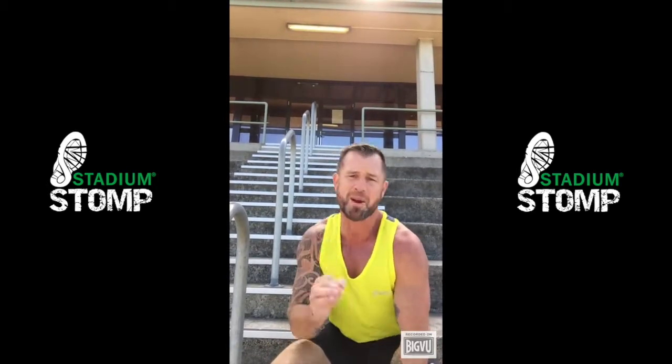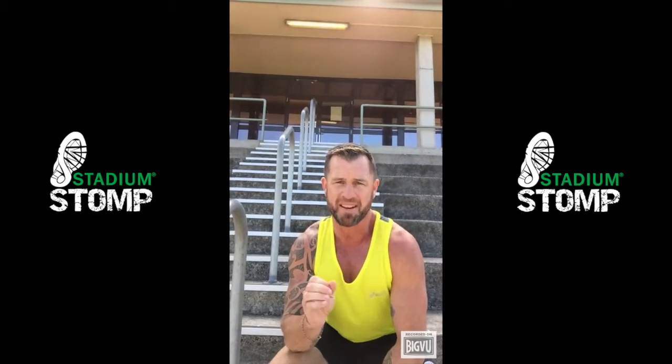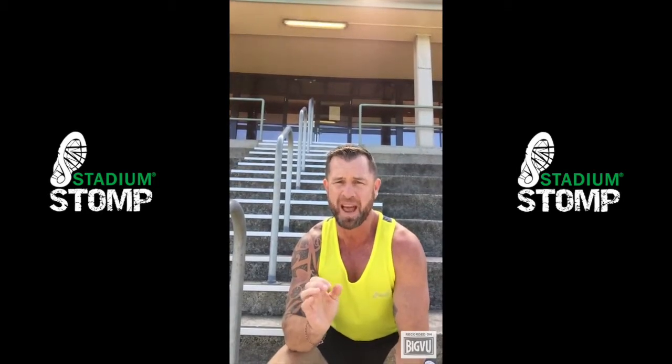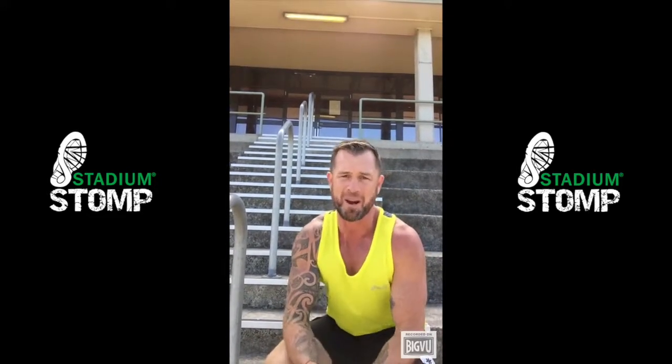Swimming is probably not going to help you that much on race day. Here's my favourite stair climbing workout that gets my body race ready and prepared for all the various stride heights and lengths I need to climb a couple of enormous stadiums in one morning.